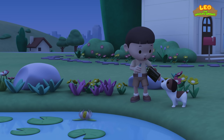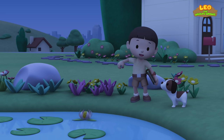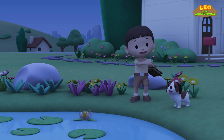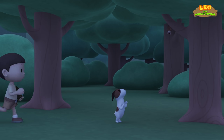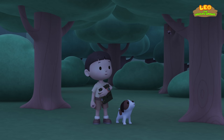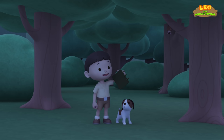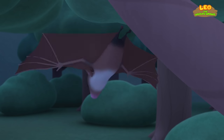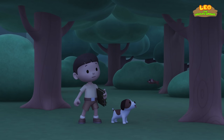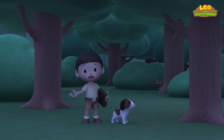Night-blooming plants are plants with flowers that open only at night! Let's look for more night-blooming plants to draw! Hmm... What's that over there? Come on, everybody! Let's have a look! That's not a plant! It's a bat! I wonder what kind of bat this is!